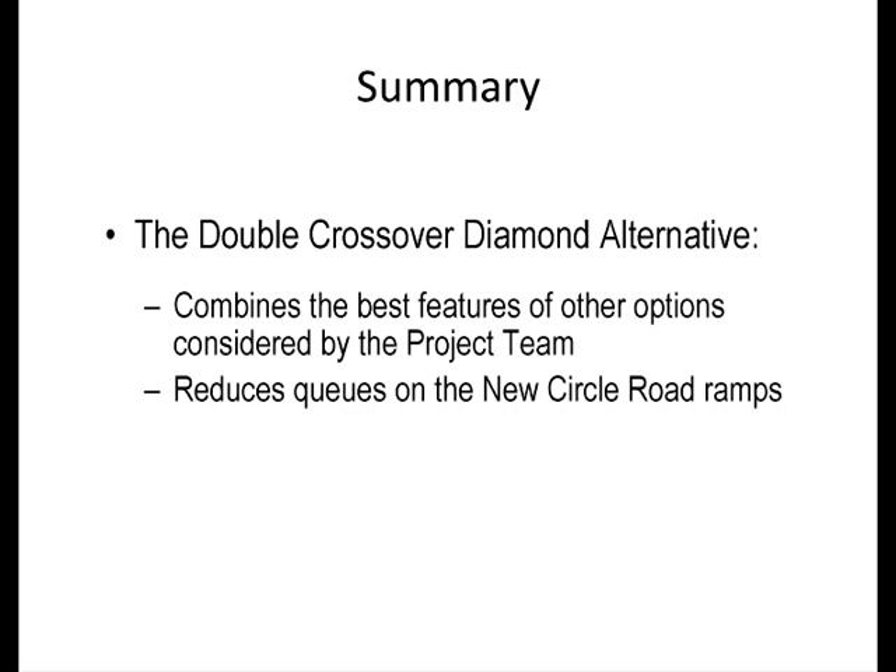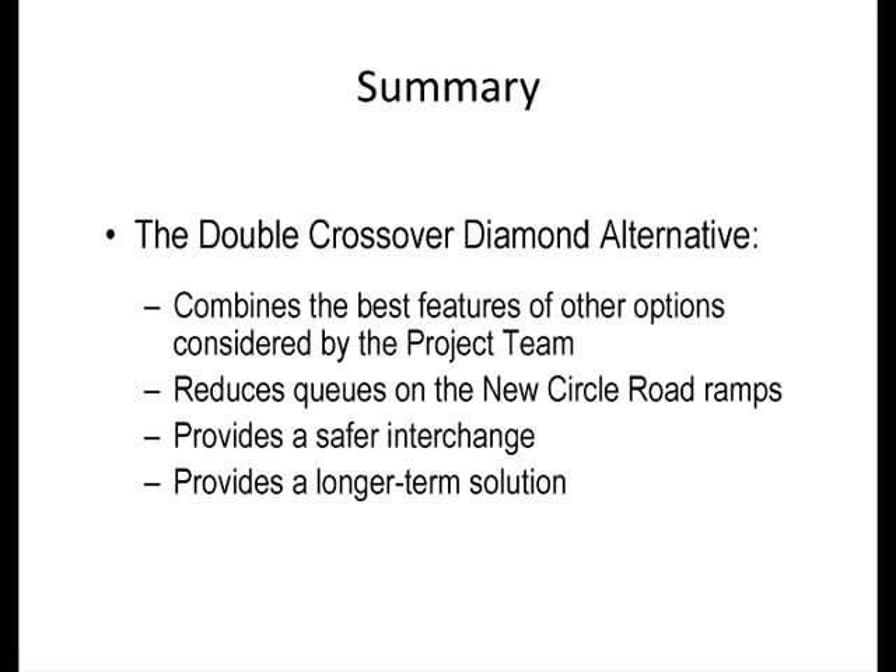Secondly, it will reduce backups on the exit ramps from New Circle Road because of the more efficient traffic signal operation and the improved exit ramps. Third, based on the experience in Missouri, the DCD interchange will reduce the number of collisions at this intersection. Finally, the DCD provides a longer-term solution than other alternatives that were considered. While this may not be a permanent solution, it will provide much-needed congestion relief and improve traffic operations for quite some time.